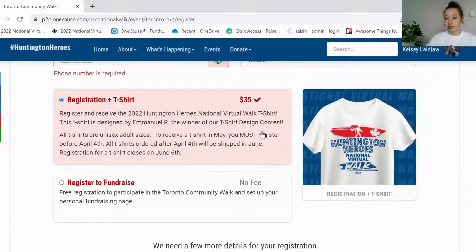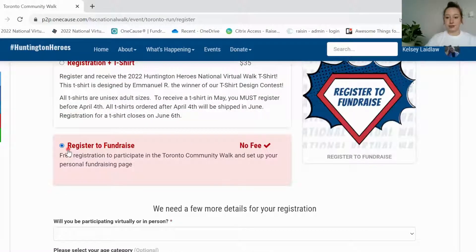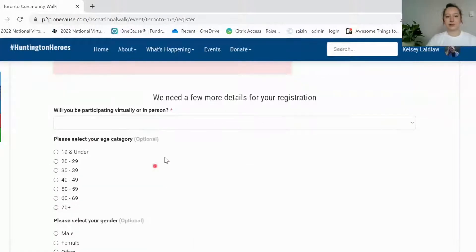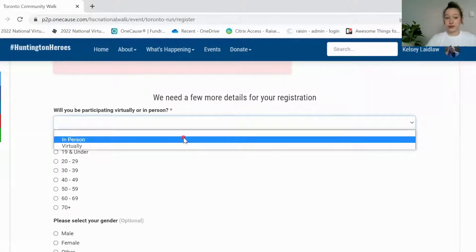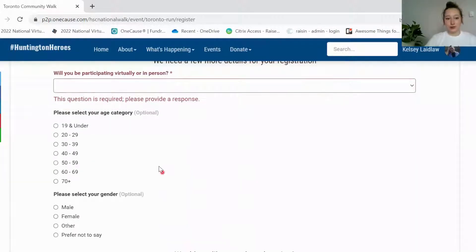You can register for a t-shirt for $35, and a t-shirt will be shipped to you in June with our winning t-shirt design from our t-shirt contest that we held earlier this year. Or if you prefer not to get a t-shirt, you can register for free by clicking this option here. If you scroll down we have just a few more details to fill out. If you are signing up for an in-person event it will ask you if people are going to be joining in person or virtually, and you will just have to fill out a couple more questions.